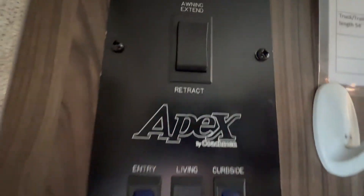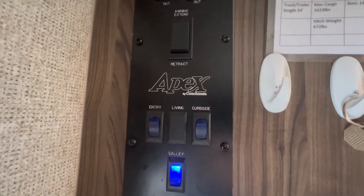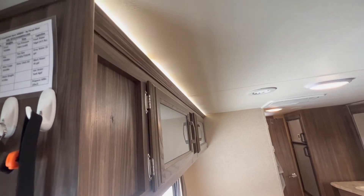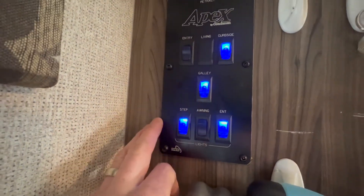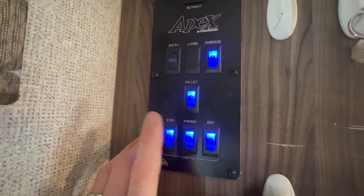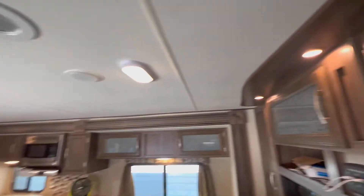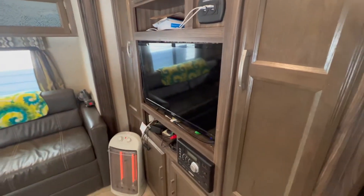Right when you come in the door are all of your controls: the main slide, the on/off control, an entryway light, a curbside light for the speakers, a galley light which is a nice accent light you can leave on all night since it's LED, the light under the step so you know where the door is and don't trip, and awning lights. We also have accent lighting under the entertainment center that shines down and provides a nice accent.